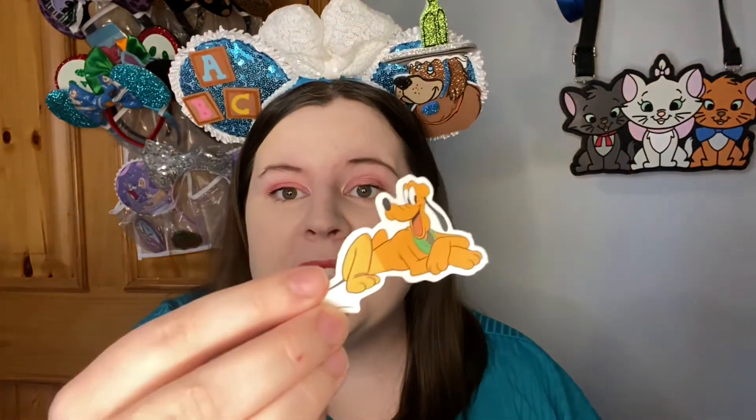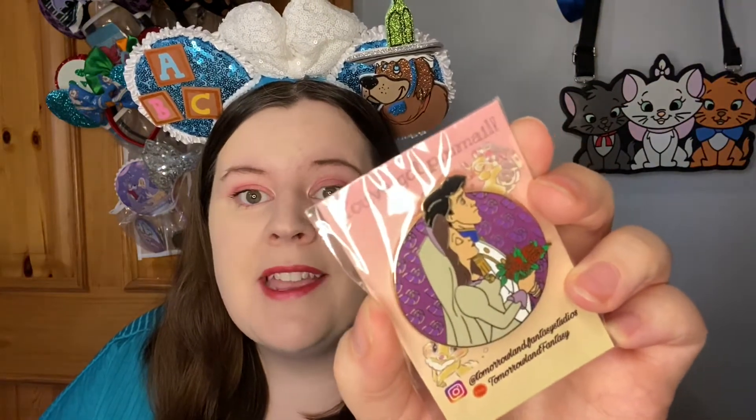Moving on to the next pin — there are little thank you stickers and some little stars. We have a little Pluto sticker inside this one, so sweet, I love Pluto. Let's take a look at this one. Wow — I wanted this so badly and I made the right choice in getting it. This is a Vanessa and Prince Eric getting married pin.